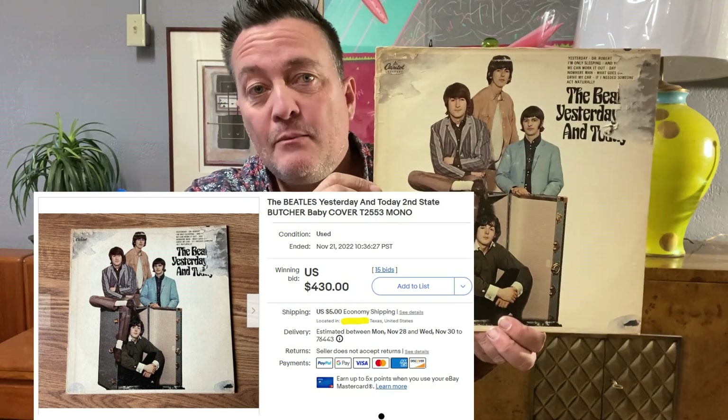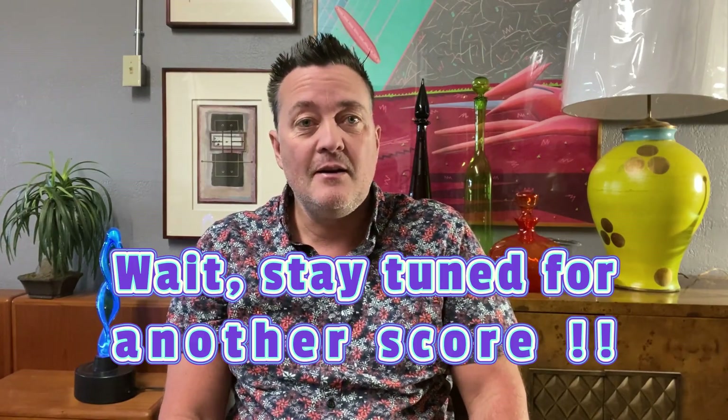So how much did I sell this for? I sold it for $430. That's pretty good profit for what I paid. It's the only record I've ever found that was worth so much. That's proof right there that you never know what you're going to find when you look through bins. They may all look like trash and they might all look like the typical $1 records, but you never know when something good is going to show up.